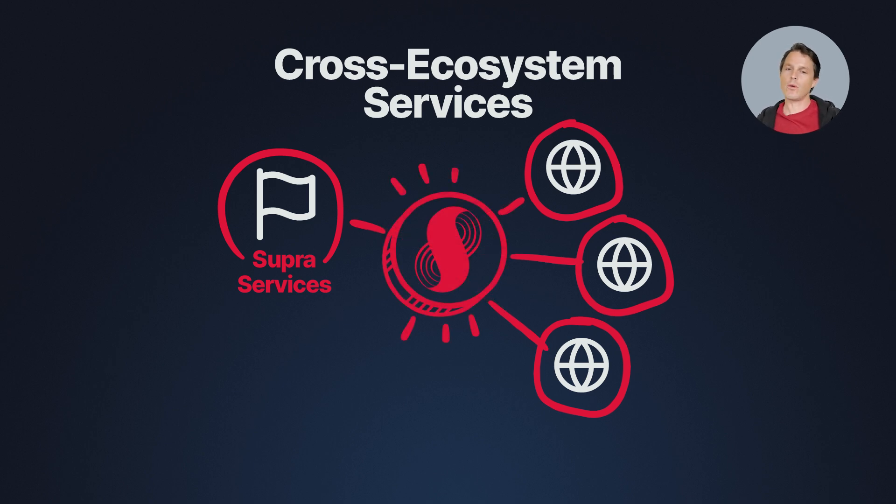The token is not just limited to its own network — it's creating real demand from multiple blockchain ecosystems. And because it's not a primary source of network revenue, Supra will actually be able to compete against other service providers with lower fees, giving the cross-ecosystem services a distinct competitive advantage.